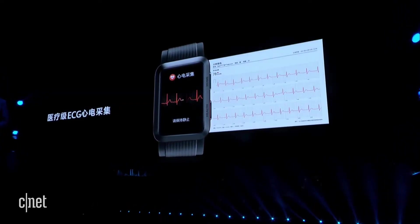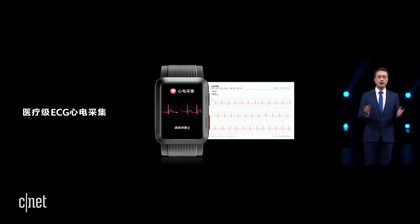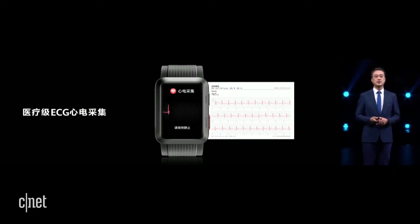Huawei Watch D not only provides professional blood pressure detection, but also professional ECG collection function. It is the industry's first medical watch that supports both blood pressure measurement and ECG data collection, conveniently helping you to monitor your health.